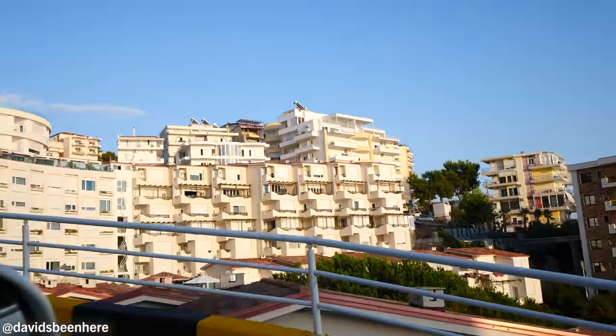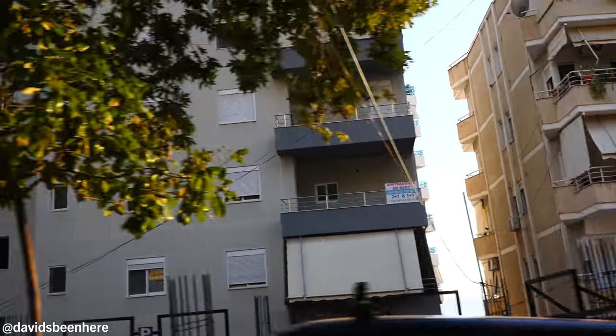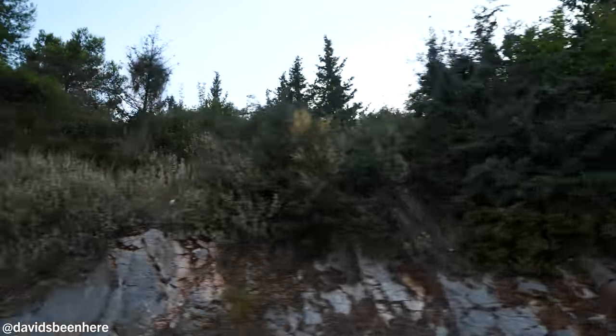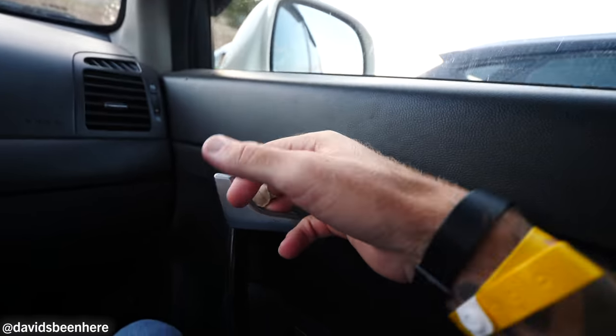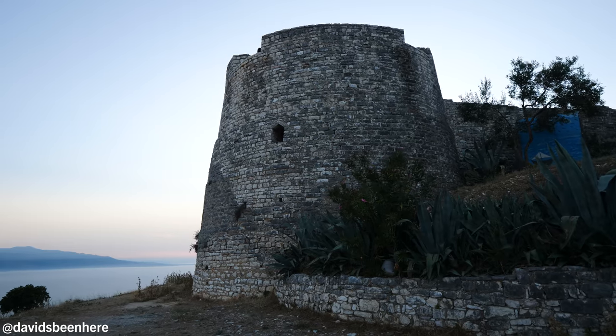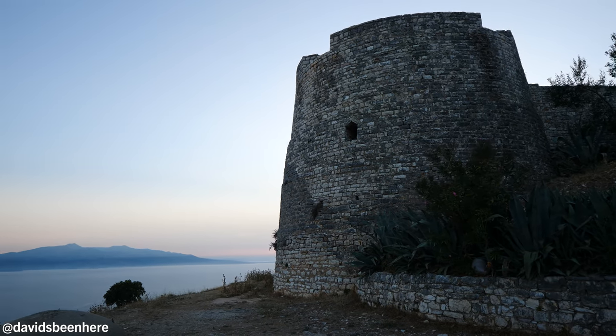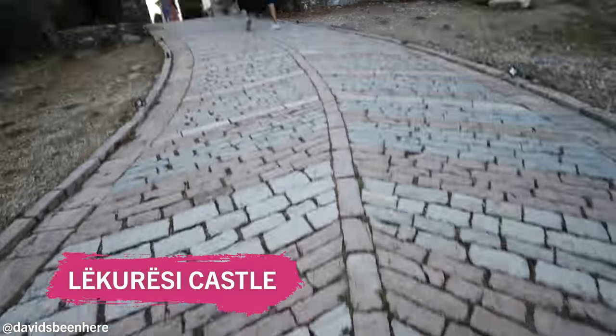After an hour relaxing at the pool, we are ready to go out to see the sunset, the castle, and then we're going to dinner. This is a little more south of the center of Saranda, going toward Xamil. We are going to have the best sunset of Albania. We made it here to the castle, and as you can see you're looking over the sea, the lake, the hills, the mountains. My God, what a view. This is the best view of the Ionian Sea — you can see the Butrint Lake, the Ionian Sea, and Xamil from here.